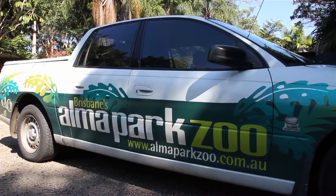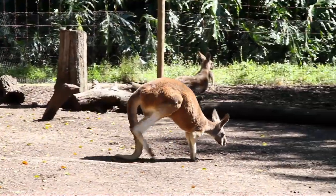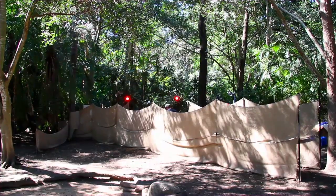My name is Dr. Craig McGowan. I'm from the University of Idaho. I'm a comparative biomechanist and I'm here at the Alma Park Zoo in Brisbane, Australia studying how kangaroos move. The goal of today's research — or actually it's been a two week long process — the team is interested in trying to understand how the kangaroo group changes their body posture and hopping mechanics with body size.